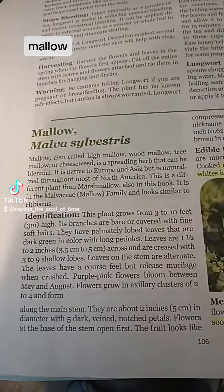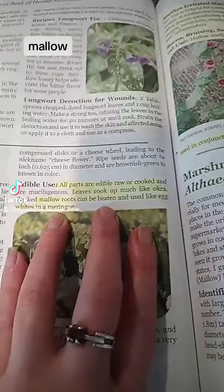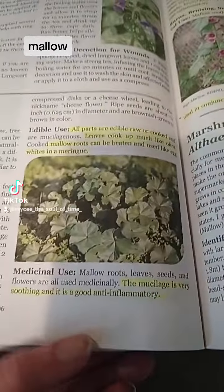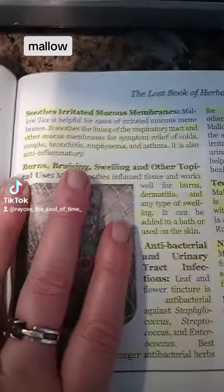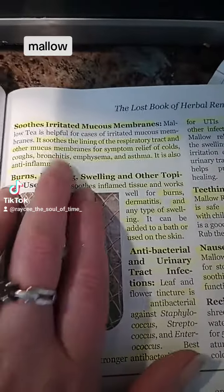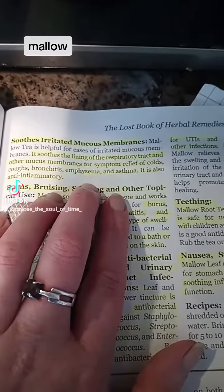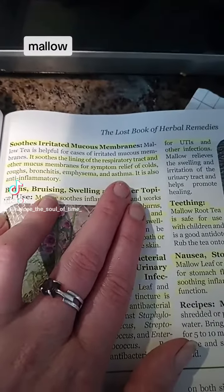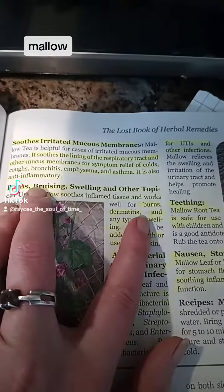Here is the scientific name for it and here is how to identify it. It is wonderful raw or cooked and it is also good for anti-inflammatory. It is also good for soothing mucosal membranes. It soothes the lining of the respiratory tract and other mucous membranes for symptoms and relief from common colds, coughs, bronchitis, emphysema, and asthma.